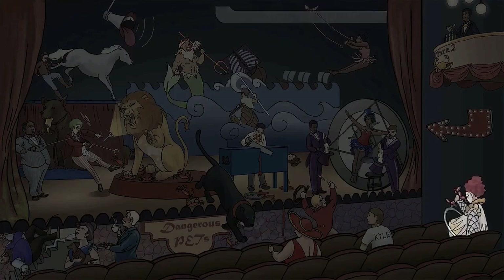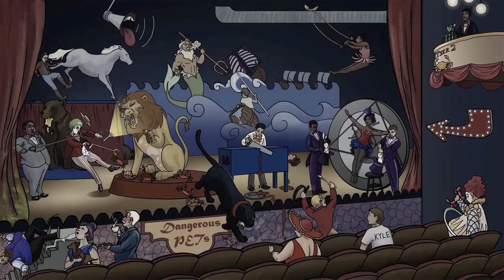And last, a word on palliation: esophageal stent placement may be considered in patients with advanced esophageal cancer spread. That's a wrap — let's pull the curtain on this vaudeville performance.